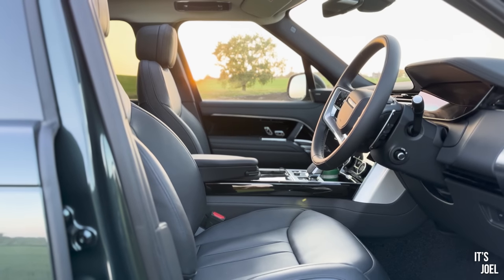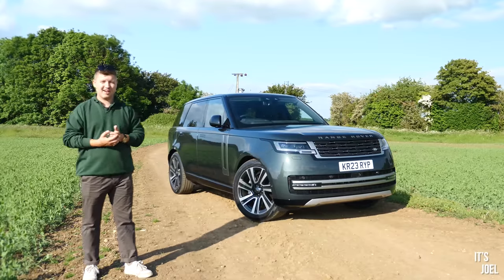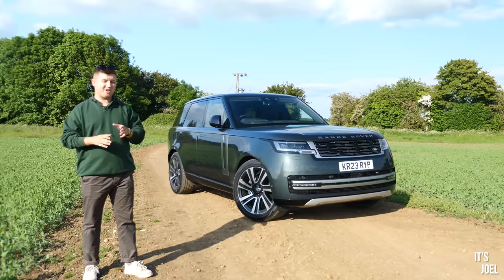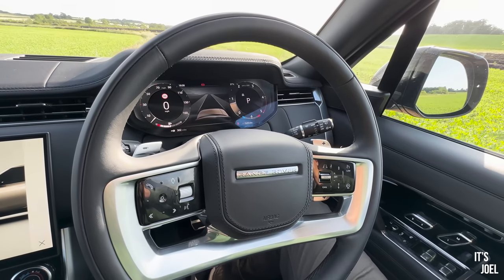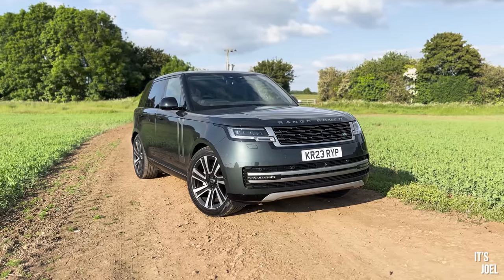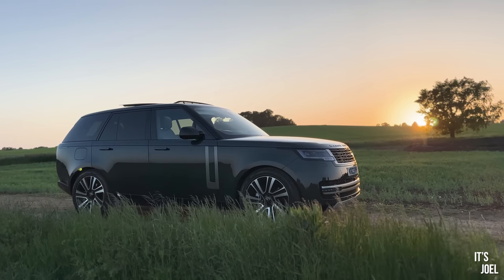So why have I got this car? I obviously wanted to experience the L460 Range Rover. As many of you know, I've previously owned two L322 Range Rovers which my heart flutters about every day — I miss those cars dearly. I've also had quite a few experiences in the previous generation L405, which I also really love. I've never experienced this latest L460 generation, and I've also got a trip to Scotland tomorrow, and I could not think of a better car to drive up there and explore.